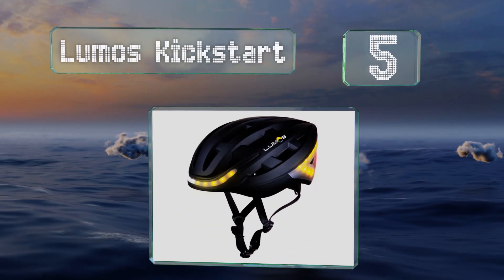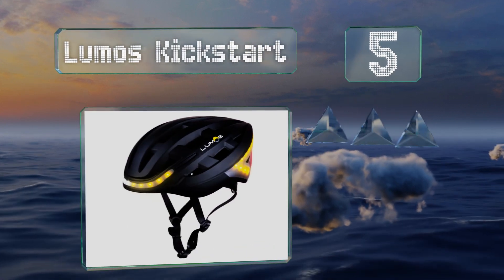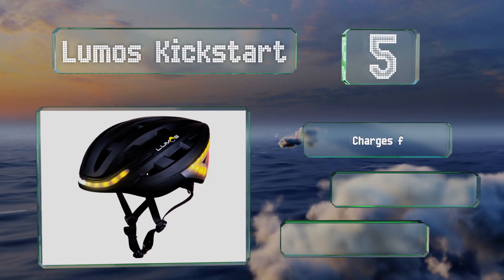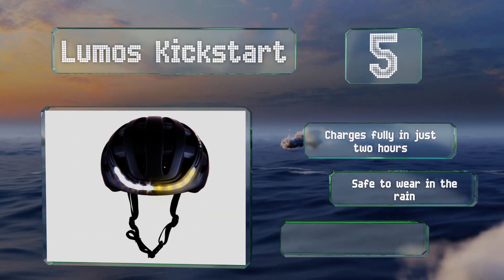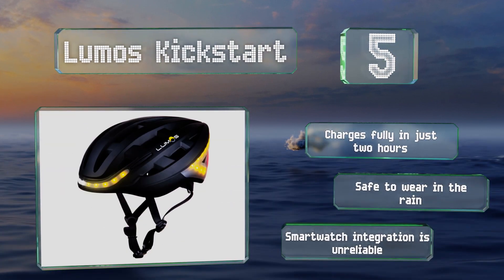Moving up our list to number five, if nighttime visibility is a primary concern, look no further than the Lumos Kickstart. 70 LEDs provide ample illumination for its headlight, brake lights, and turn signals, all housed in a sleek aerodynamic package. It charges fully in just two hours and is safe to wear in the rain, but its smartwatch integration is unreliable.